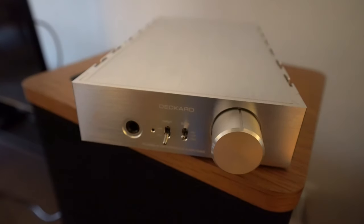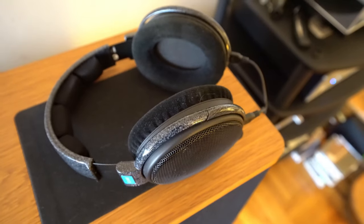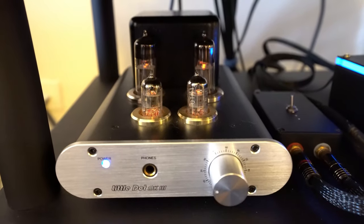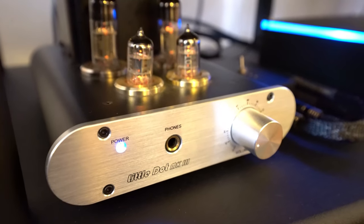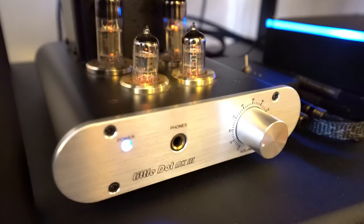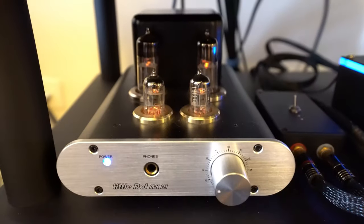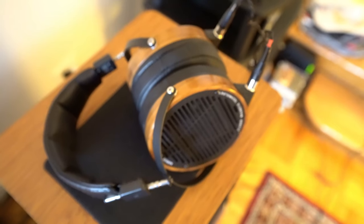Those are usually paired with an Odyssey Deckard amplifier, which is a super powerful Class A amp for headphones. I also use another headphone that has a bit of a thinner sound — maybe slightly forward in the upper mids and lower treble — but it has an unbelievably wide soundstage, and for me that makes it very fun to listen to. I power those with a Little Dot Mark III, which is a tube amp designed for the HD600 or HD650.